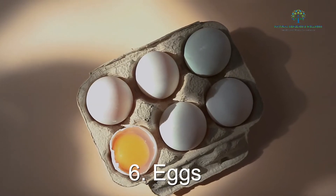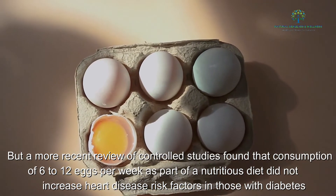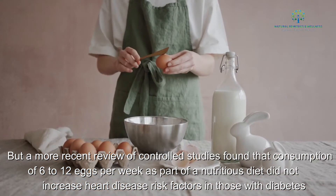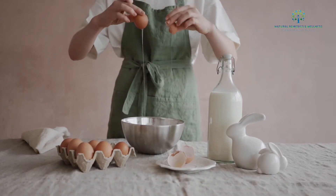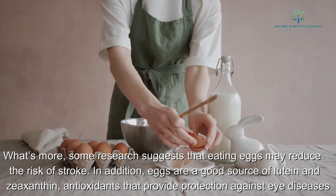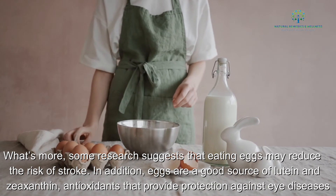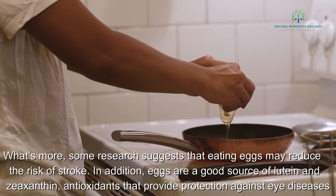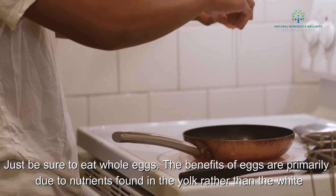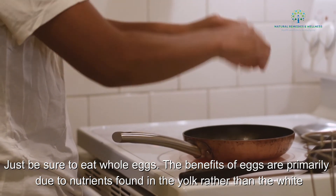6. Eggs. A recent review of controlled studies found that consumption of 6 to 12 eggs per week as part of a nutritious diet did not increase heart disease risk factors in those with diabetes. Some research also suggests that eating eggs may reduce the risk of stroke. In addition, eggs are a good source of lutein and zeaxanthin, antioxidants that provide protection against eye diseases. Just be sure to eat whole eggs, as the benefits are primarily due to nutrients found in the yolk rather than the white.